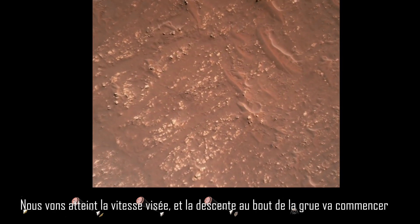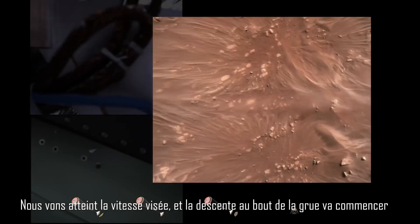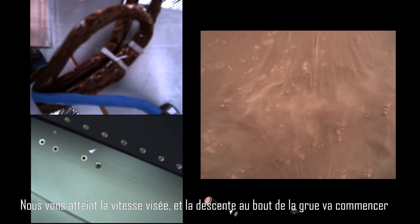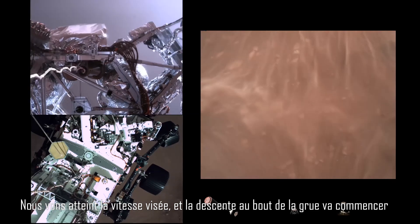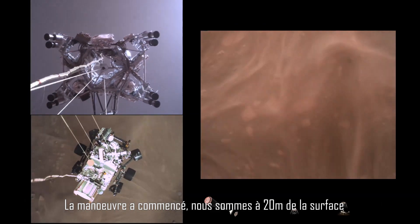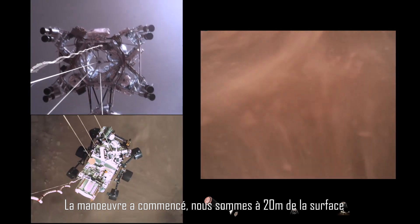We have started our constant velocity phase, which means we are conducting the sky crane maneuver. Sky crane maneuver has started, about 20 meters off the surface.